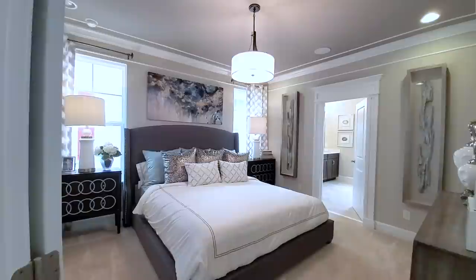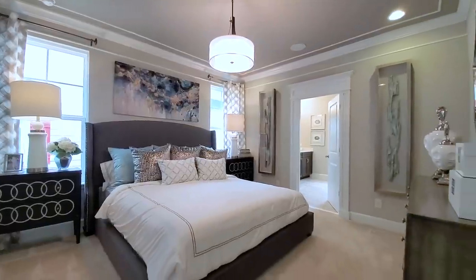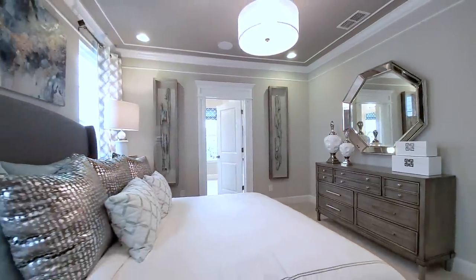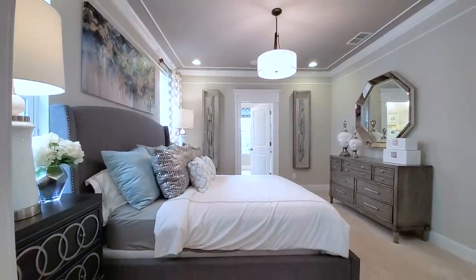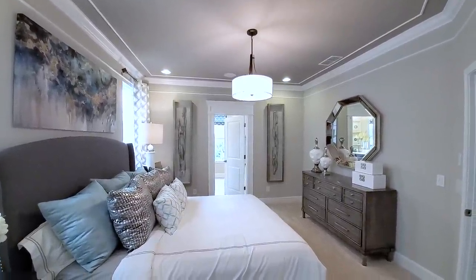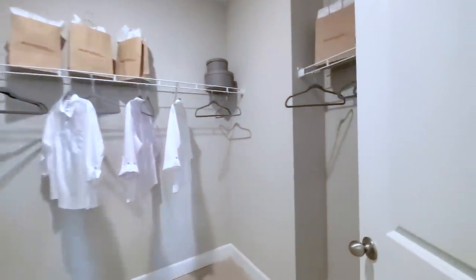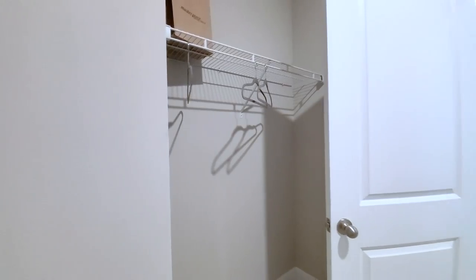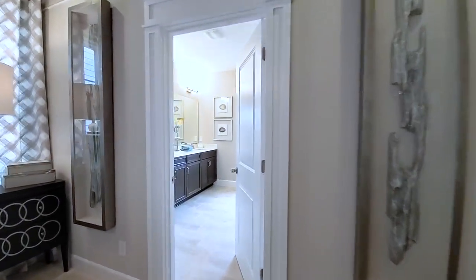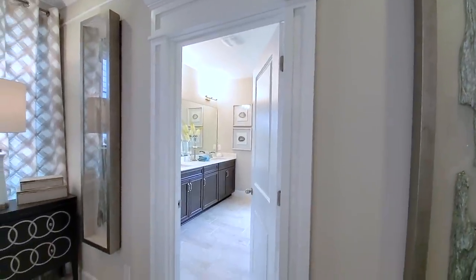Second-floor primary suite. It's not a very large primary, but it's a good size — you have a king-size bed, two oversized side tables, and room for a dresser. The primary closet is actually a really good size. Little extra touches like trim work and crown molding over the door make a big difference.